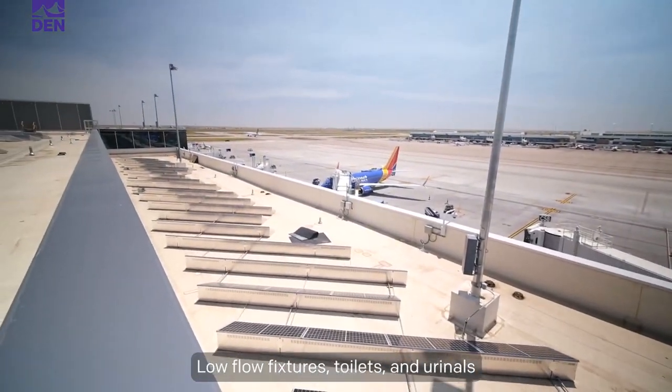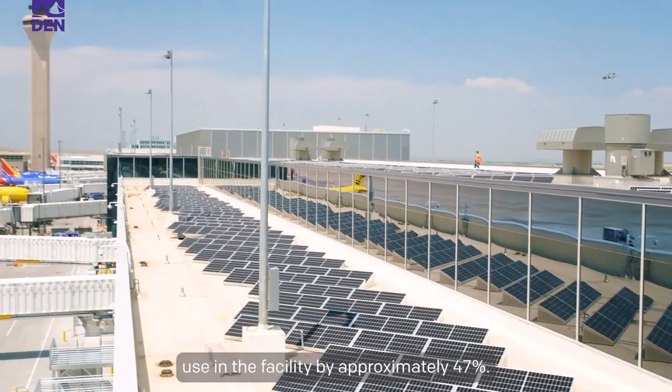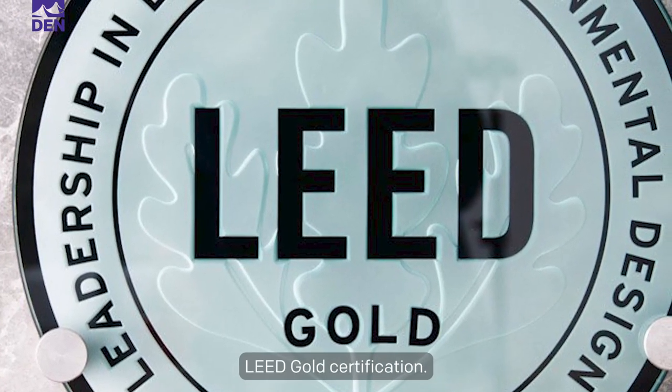Low flow fixtures, toilets, and urinals are projected to reduce water use in the facility by approximately 47%. The project is on track to receive LEED gold certification.